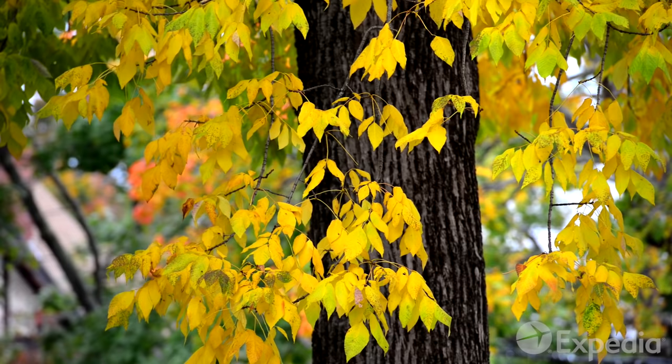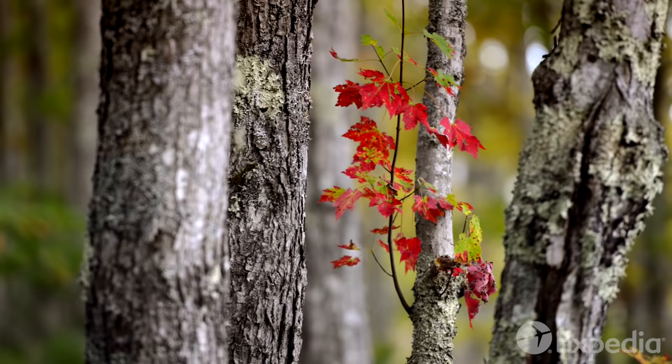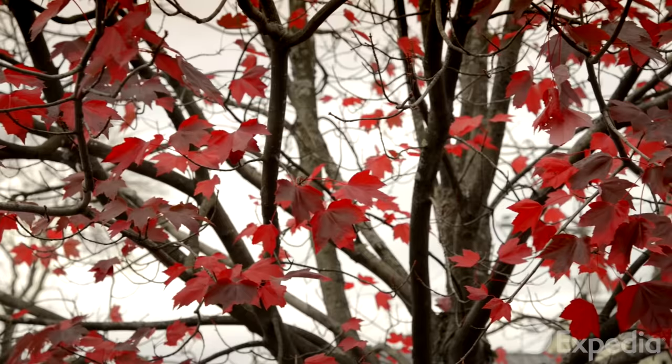Most nature lovers, however, come to witness the golds, auburns and deep reds of fall.